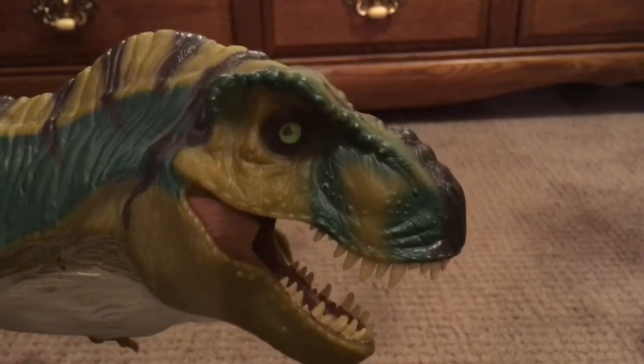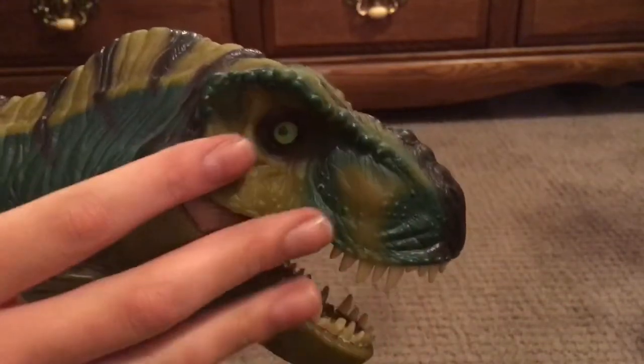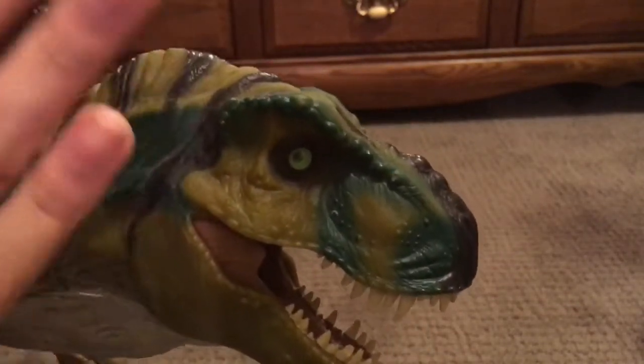I was so happy because my uncle had given me fifty dollars, and believe it or not this only cost thirty dollars.